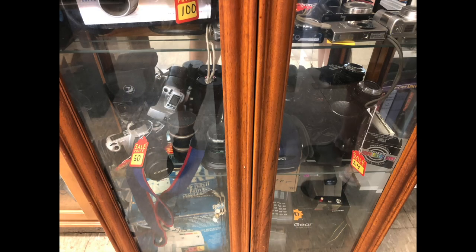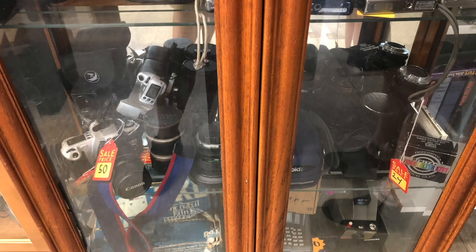They had a bunch of cool looking cameras, but unfortunately all these displays had these little alarms on them. This was completely the opposite of how this store used to be - you could pick up and look at things. You couldn't open these cabinets without an alarm going beep beep beep, which was annoying because I wanted to take a look at some of these cameras. But at the prices they were charging, I don't think I was going to walk out with any of them anyway.